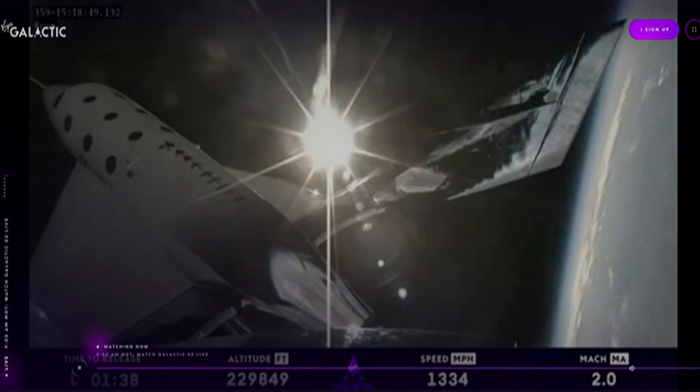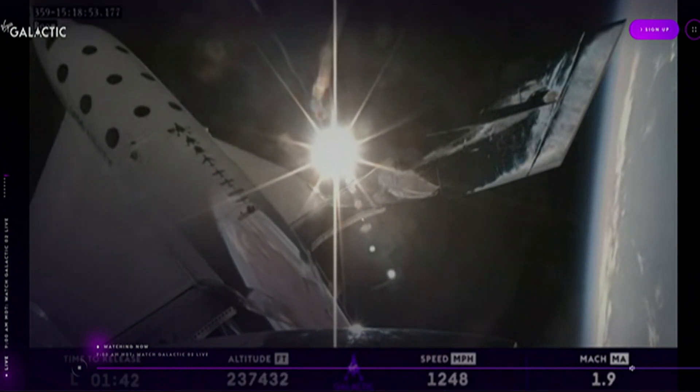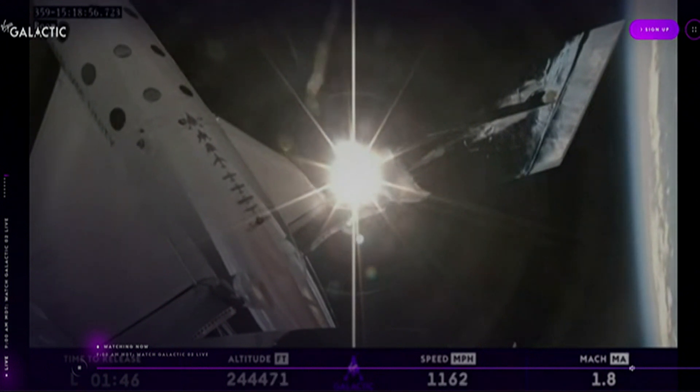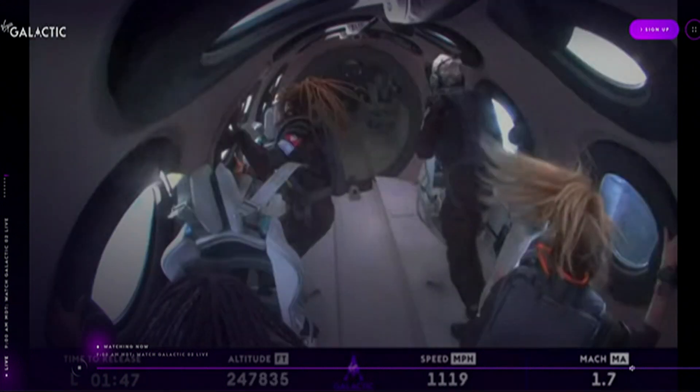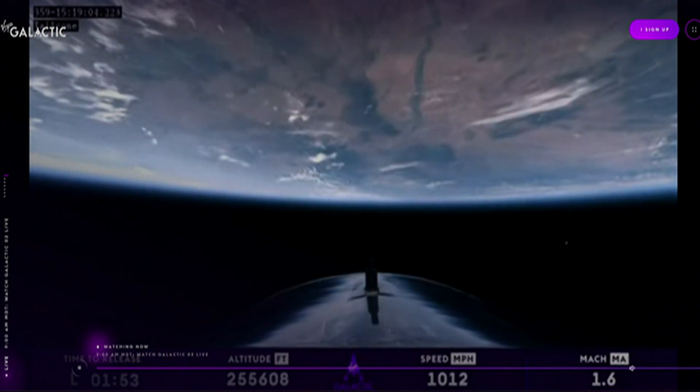Everyone's up out of their seats just enjoying the experience. Oh, it's incredible. They're all going to the window and taking in this just absolutely incredible view of Earth — the planet where all of their experiences are held. Everything they've ever known is down below.